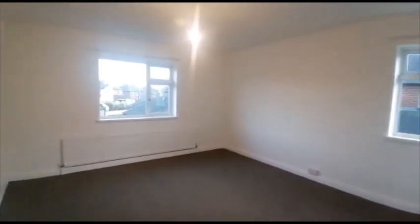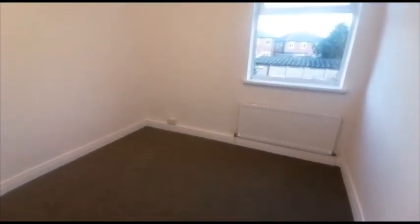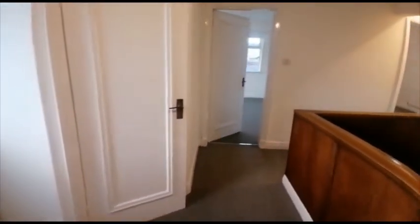Bedroom number two — this one is the smallest room, but easily a double. However, it would also make a good study. And then the next of the large bedrooms.